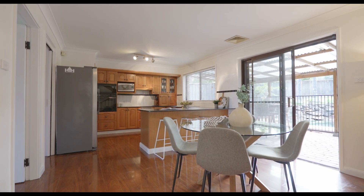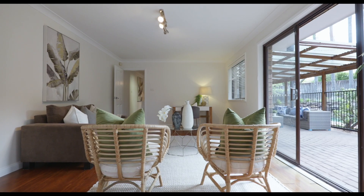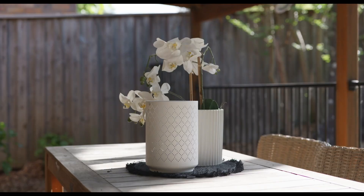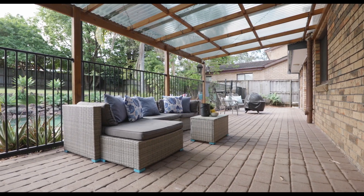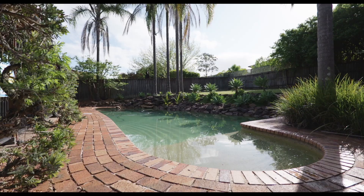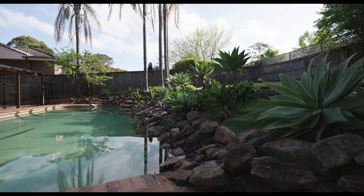Both the kitchen dining and the sunlit rumpus spill out to the backyard through glass sliding doors. Out here, a covered alfresco spans the majority of the home for intimate or larger scale get-togethers. You then step through to an equally large resort-style pool that is backed by easy care yard space.